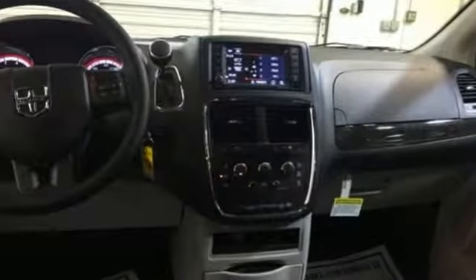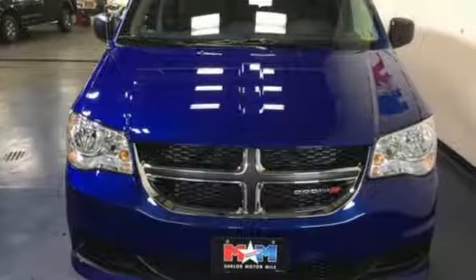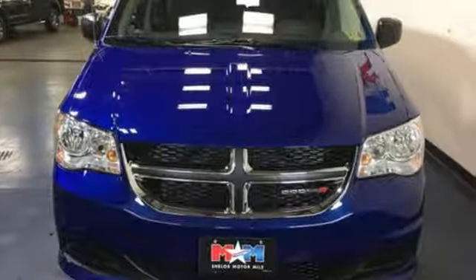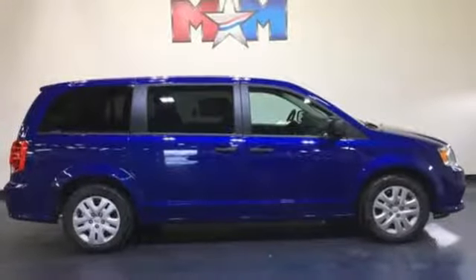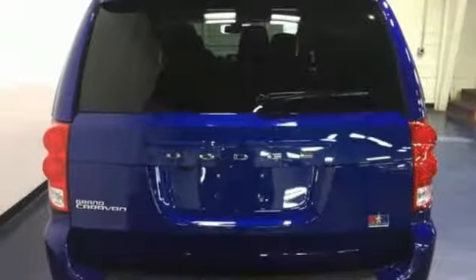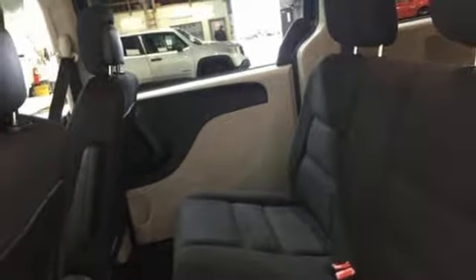Power heated mirrors, dual-zone climate control, Bluetooth streaming audio, auto-dimming rearview mirror, voice activation, remote engine start, manual tilting steering column, multi-speed automatic transmission, aluminum wheels, and internal audio memory. See it for yourself when you take it for a test drive.